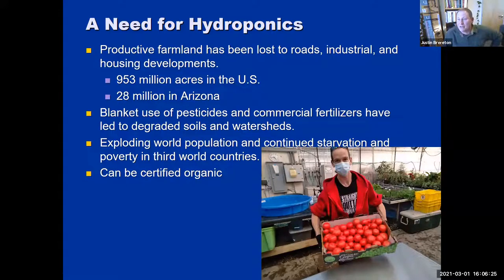There is a need for hydroponics. As a society we're growing and taking up originally agricultural land. Blanket use of pesticides and commercial fertilizers has led to poor quality soils. Hydroponics works amazingly for intensive agriculture with exploding populations and can help poverty issues if done correctly. Hydroponics can be certified organic, though there's some debate — organic growers inherently trust the soil, but at the heart of growing there are common practices that can be utilized in both.